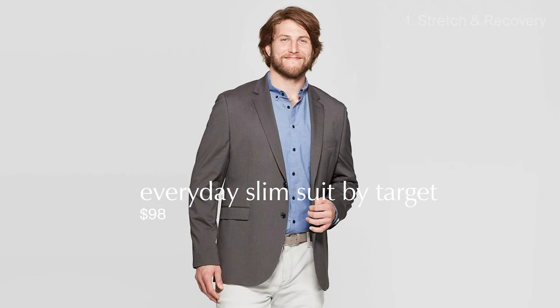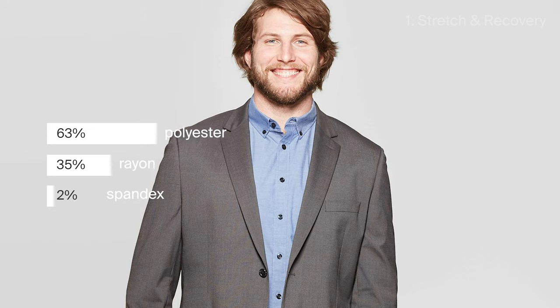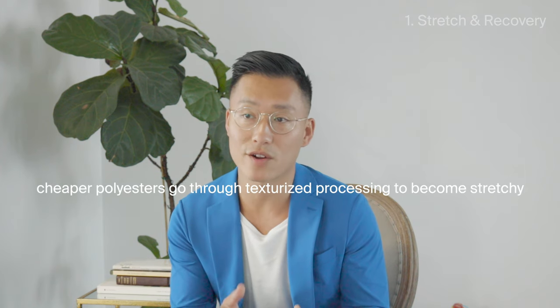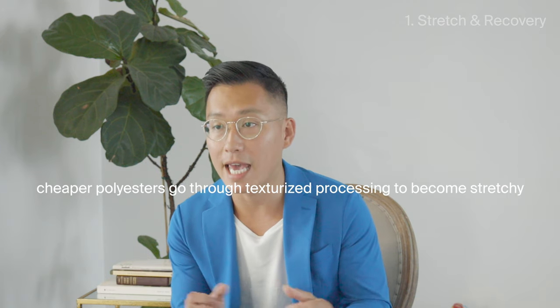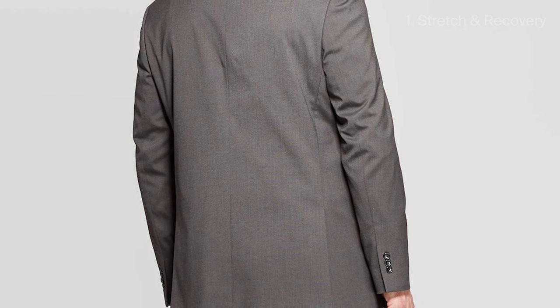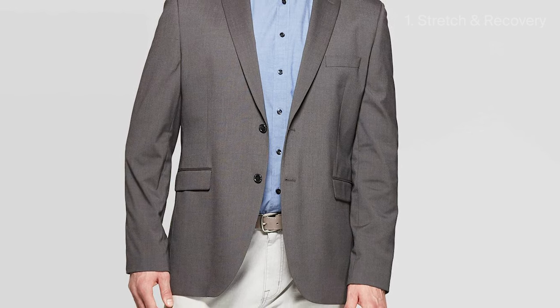For the Target suit — an everyday slim suit at a very affordable price point — it is 63% polyester, 35% rayon, and 2% spandex. The type of yarn technology used is a single polymer polyester, which does not inherently have stretch. It went through a texturized processing step to give it stretch — like curling naturally straight hair, which over time becomes straight again. Similarly, this material will start losing its stretch over time. The rayon is incorporated to give it a more polished look. The pros are that you get the suit at a very affordable price point, which makes a lot of sense if budget is your primary concern.